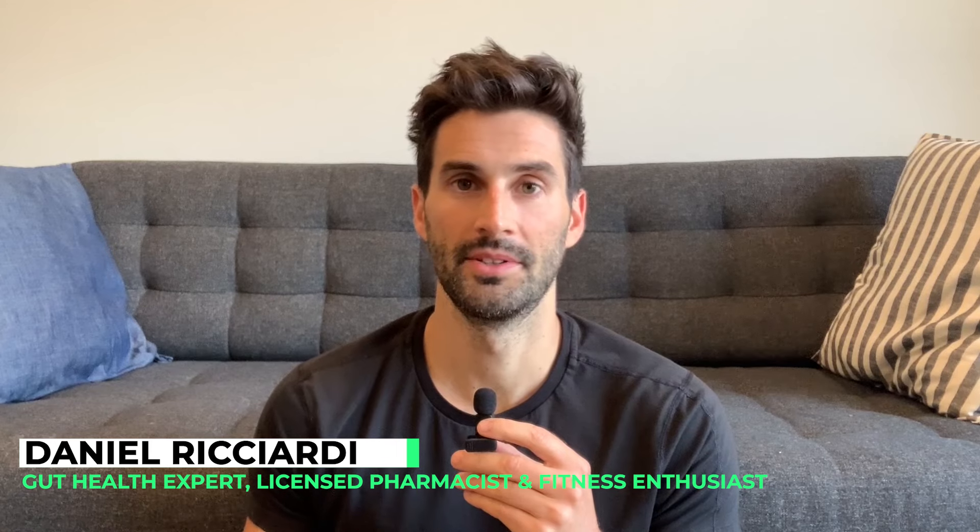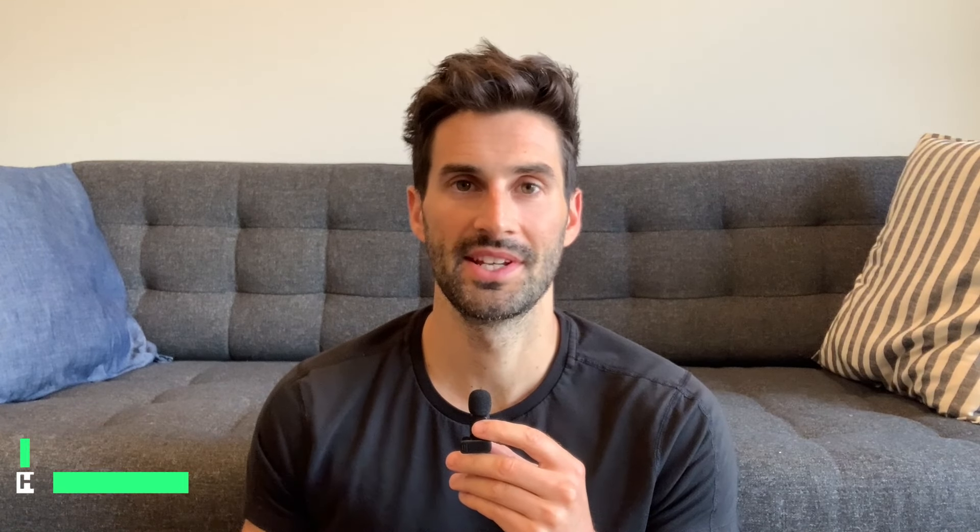Welcome to the video. I'm Dr. Daniel Ricciardi, gut health expert, licensed pharmacist, fitness enthusiast, and creator of SIBO Shortcut.